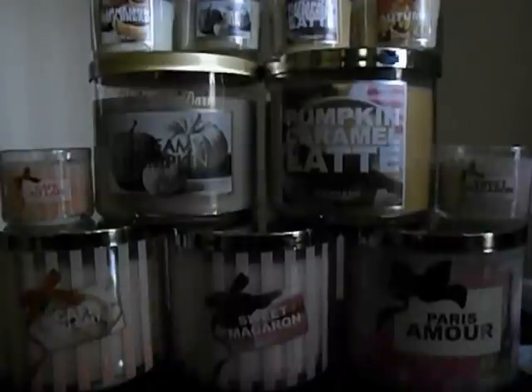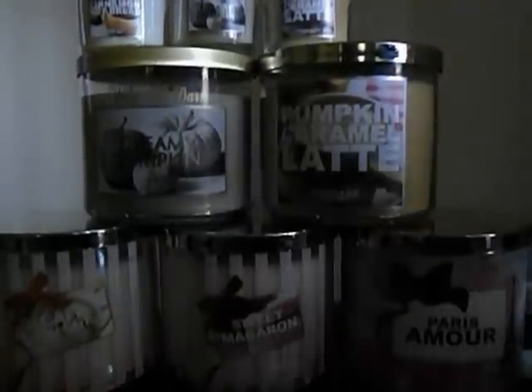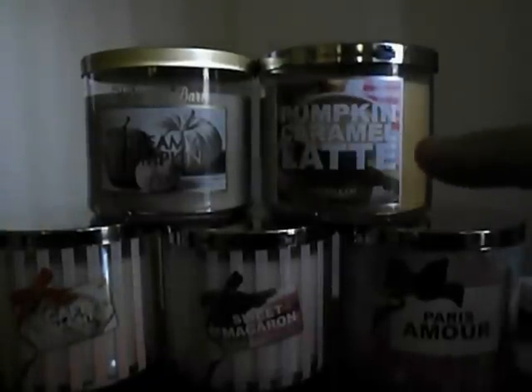I'll start with the small ones quickly because a lot of those are doubles. I did get the sweet macaroon in a small candle, and I'll talk about it when I get to the big one. I also got cafe au lait, and both of those are from the new Paris candle line. Then I got four of the small fall scents: a small autumn, a small pumpkin caramel latte, creamy pumpkin, and cinnamon nut bread. And I also got a large creamy pumpkin and a large pumpkin caramel latte.